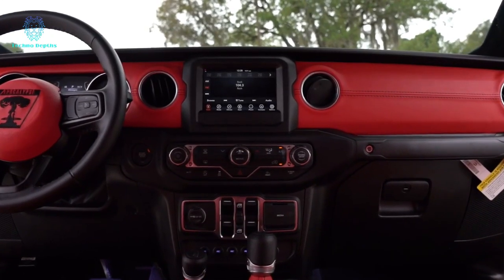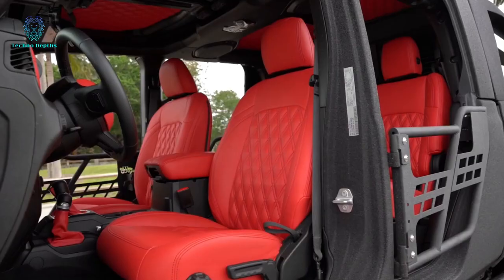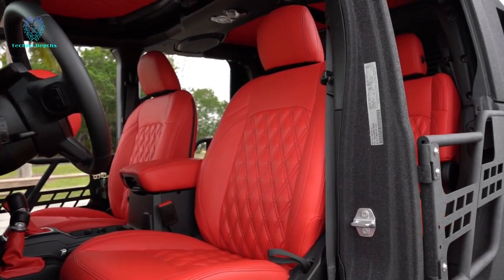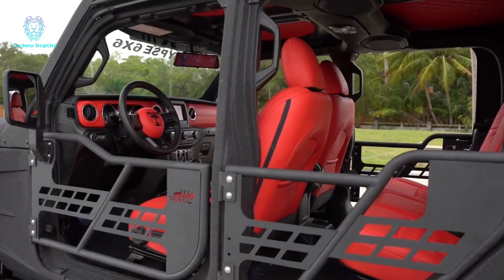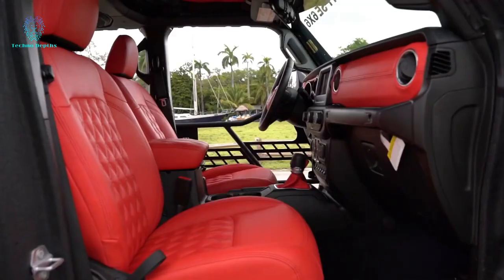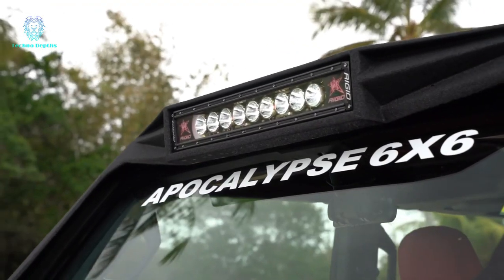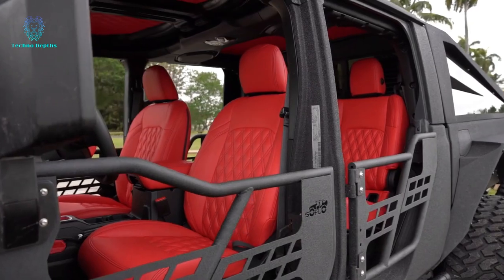Starting at $155,000, these machines come with a significant price tag. However, this hasn't stopped passionate buyers from around the world. The custom shop proudly shares that their six-wheel marvels have already found homes in Mexico, India, Cambodia, and New Zealand, captivating hearts and desires worldwide.